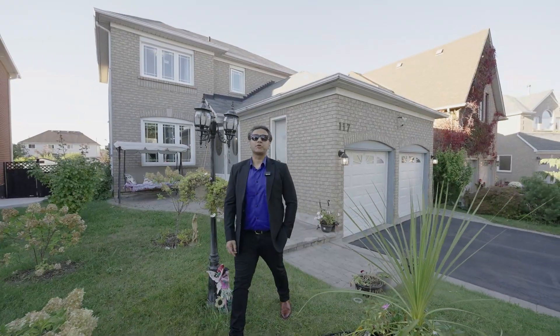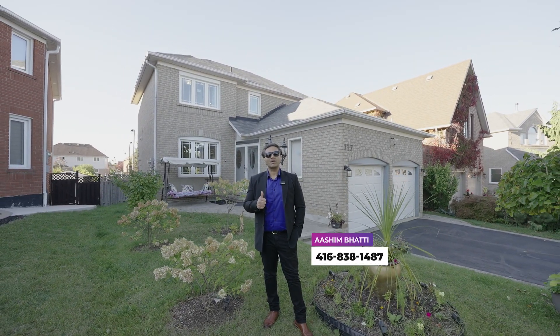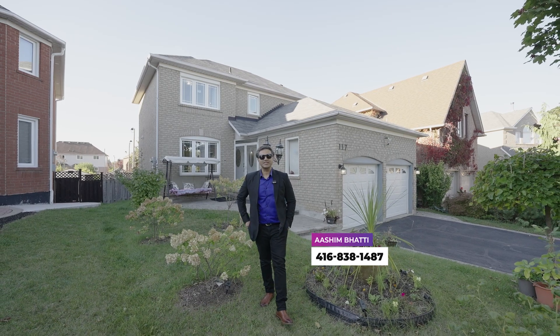I hope you enjoyed the tour of this beautiful home. For more questions, you can call me. My name is Ashim and the number is 416-838-1487. Thank you.